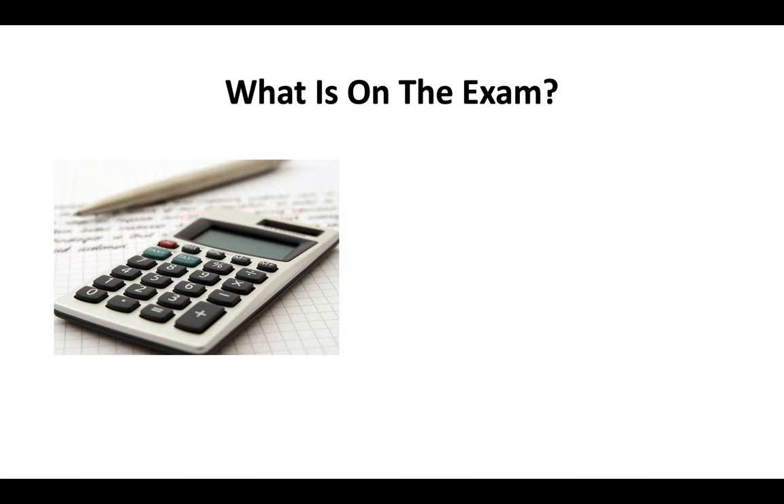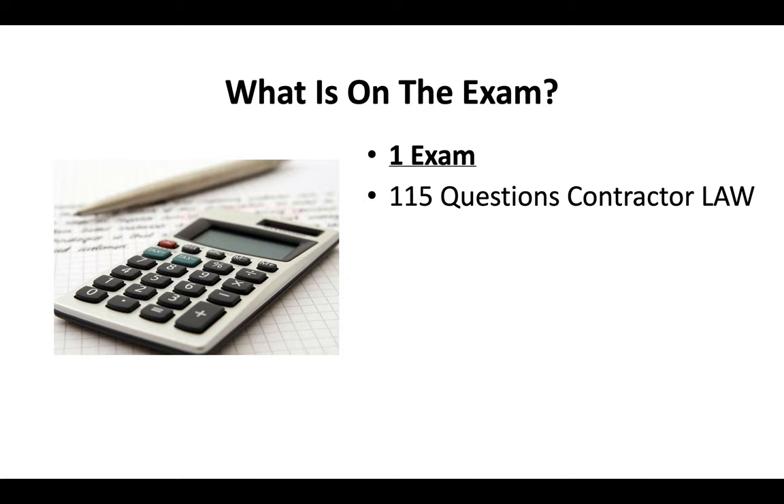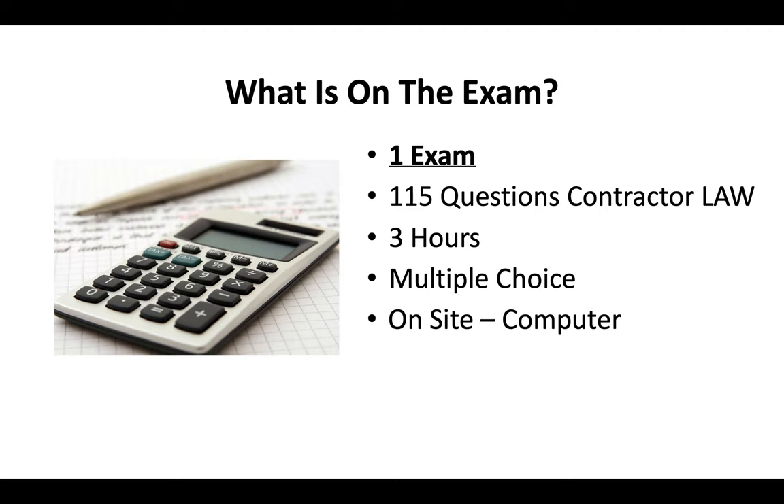On the exam, you only need to pass one test. It's going to be 115 questions covering contractor license law. You'll have three hours to complete the exam. It's a multiple choice test done on site on a computer, and you can bring a translator on the day of the exam if you need to.